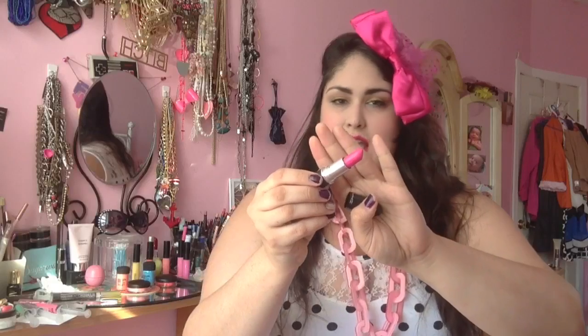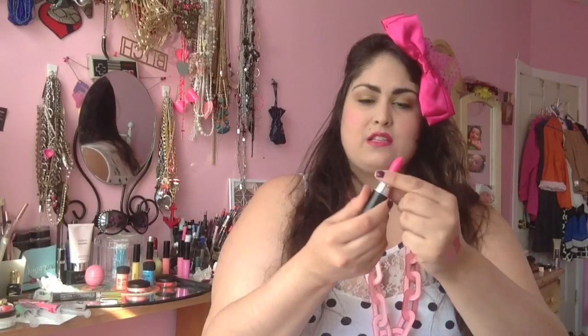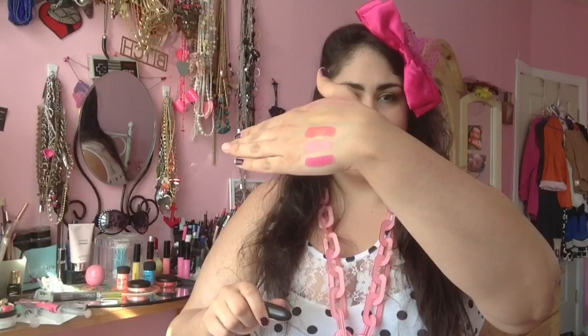The next shade I have is Happy Go Lucky. This is also Amplified, and this is a bright pink. I haven't swatched it against Candy Yum Yum, but it just reminded me of something that's a little bit softer — it's not as neon. I feel like this is a more wearable hot pink, so if you were looking for a super hot pink, you might want to pick up Happy Go Lucky.